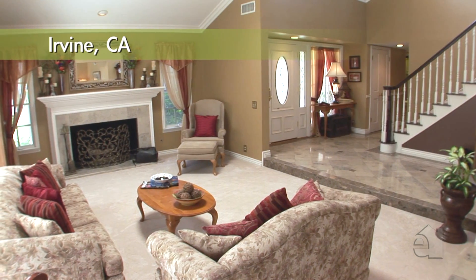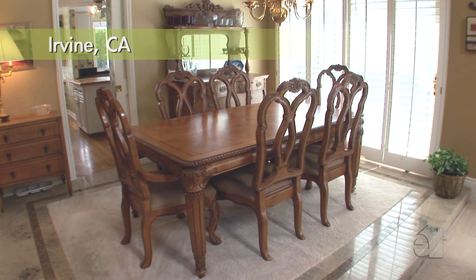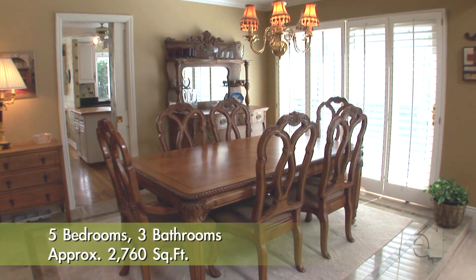Step down into the elegant sunken formal living room, boasting a handsome fireplace. An adjoining dining room is the perfect place to sit down and dine with family and friends.